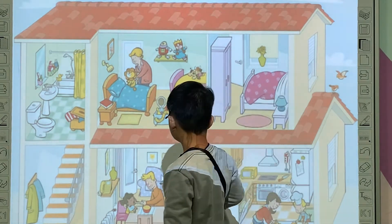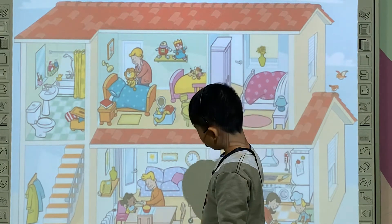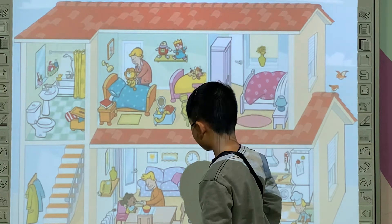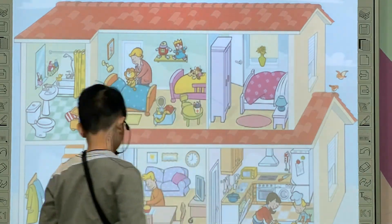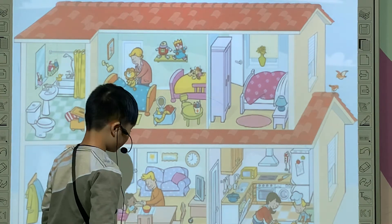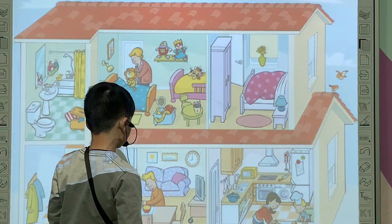Good. How about the living room? A living room. A baby. I see a baby eating. Yeah, the baby is eating, yes. I see a TV on the desk. I see a cloth on the wall.